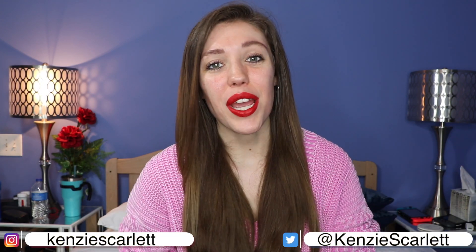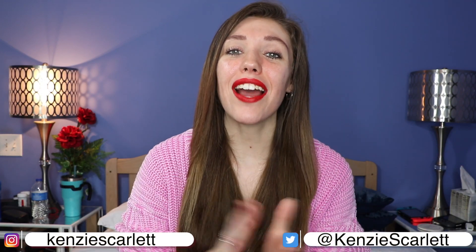Hello everyone and welcome to today's video. My name is Kinsey. Today we're going to be doing a very exciting type of video. It's going to be an unboxing — a brand new unboxing. I've never done one of these before on the channel.